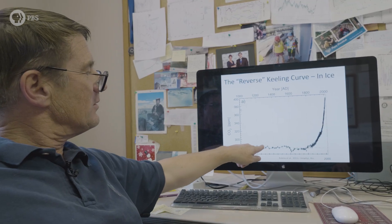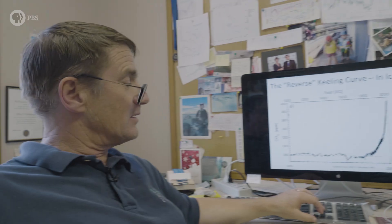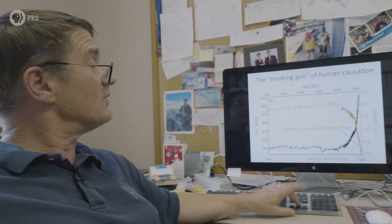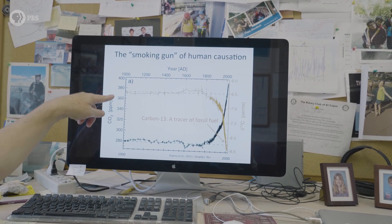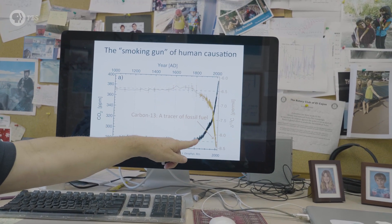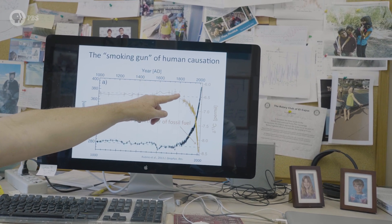We've only been measuring carbon dioxide in the atmosphere since 1957, but using data from ice cores we can trace levels back way, way farther — and this is what we see. CO2 was pretty flat for most of the past thousand years, all around 280 parts per million. Now if we add in the carbon-13 abundance record — that gold line — you can see it was also pretty constant for most of the last thousand years. But then around 1850, right when CO2 concentration started to rise, carbon-13 abundance started taking a nosedive. This really unambiguously tells you that humans did it. That's why I call it the smoking gun of human causation.